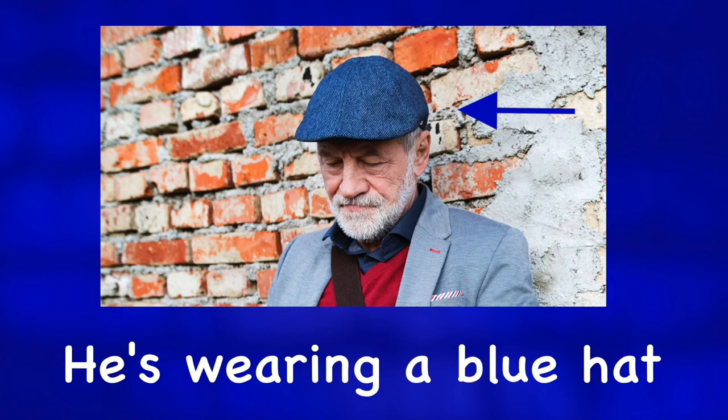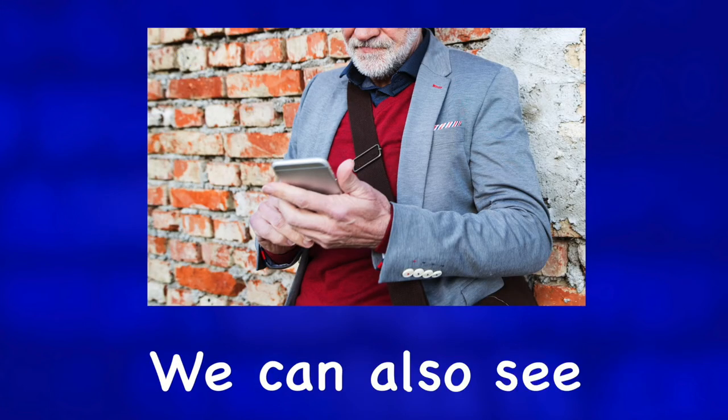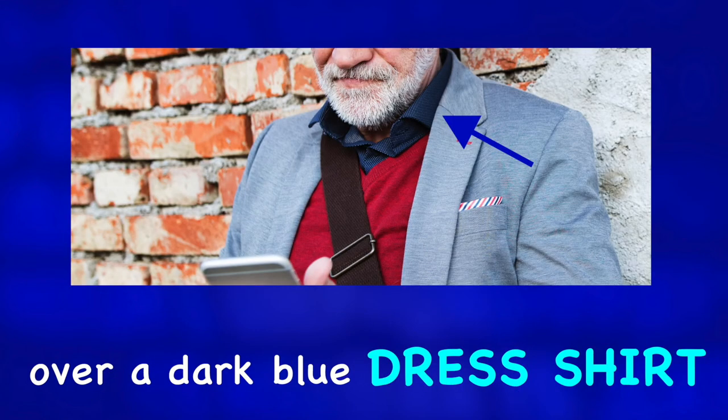He's wearing a blue hat and a gray suit jacket. We can also see he's wearing a red sweater over a dark blue dress shirt.